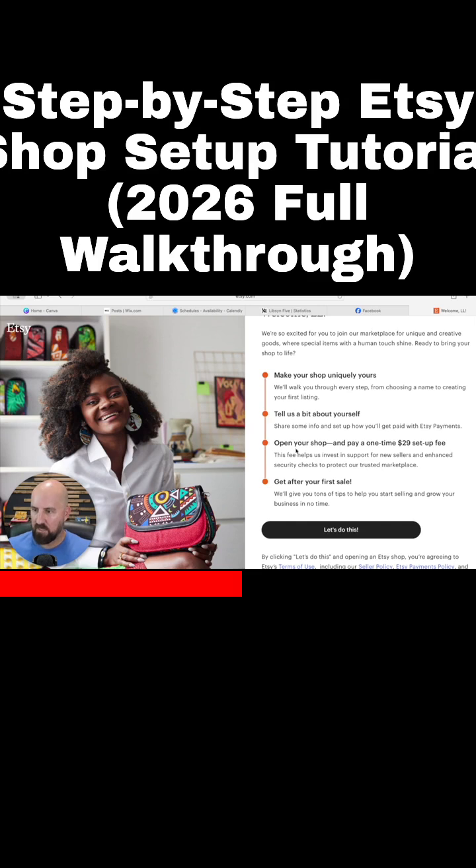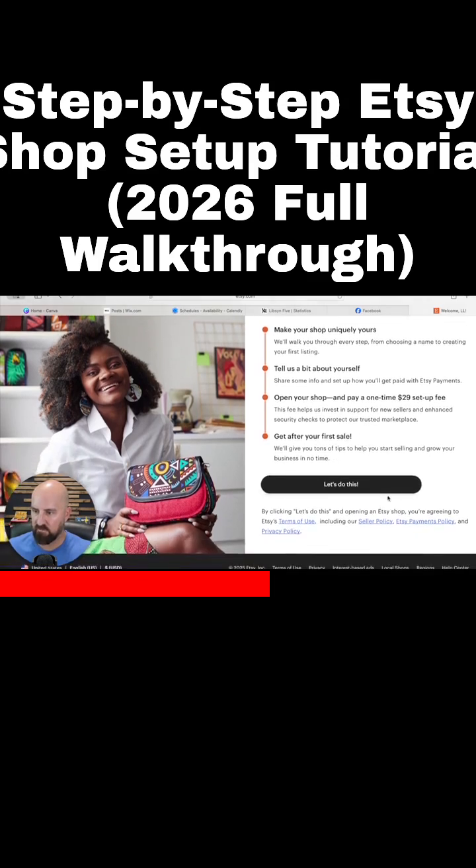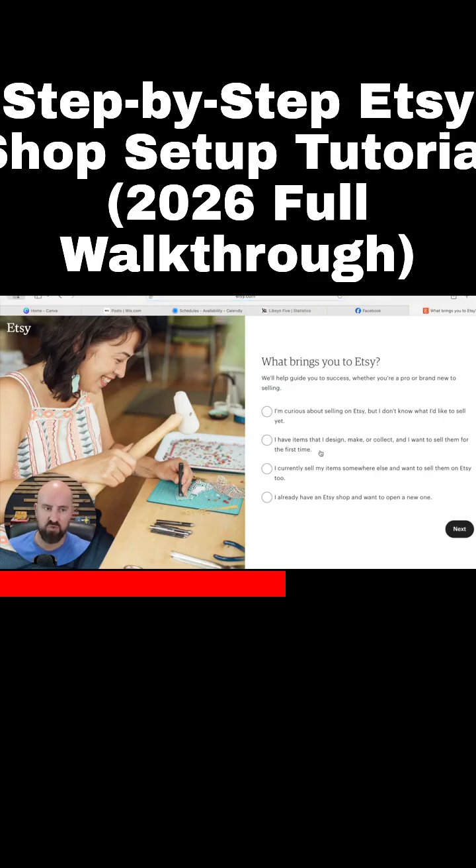Right now, open your shop and pay a one-time $29 setup fee. This fee helps invest in support for new sellers, enhanced security, and then get your first sale. That's new — they used to never charge to set up, but it helps kind of weed out the bad actors.